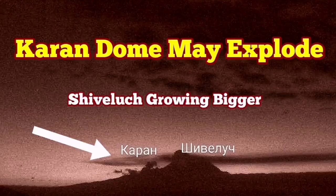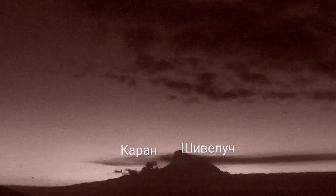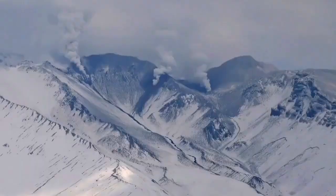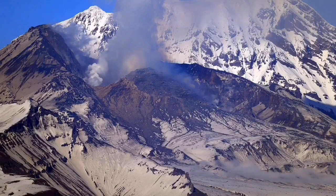Shiveluch volcano may erupt again. You can see the current dome and a nearby volcanic center called Charon. In daylight imagery you can see steam rising from there, meaning water vapor is in contact with the magma and it may erupt. In satellite images, Charon has almost the same level of steam as Shiveluch itself, while Shiveluch shows the brightness of glowing lava. These are the first clear images of Charon. Charon is a Russian word — similar to the Persian word meaning 'border' — as it sits on the margin of Shiveluch.